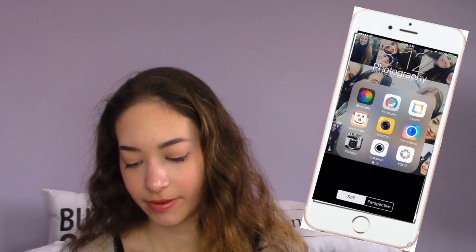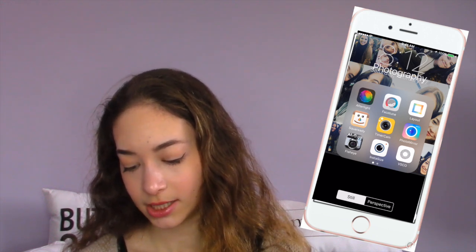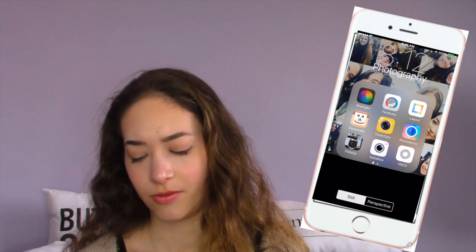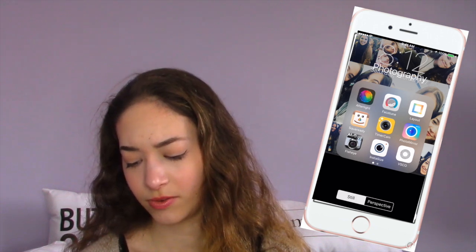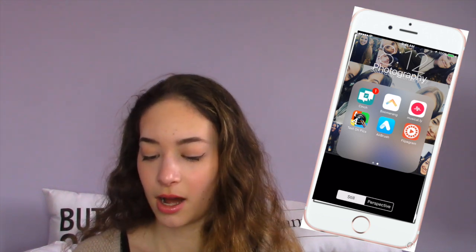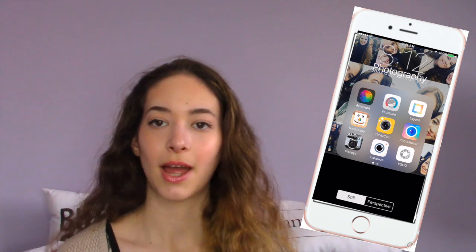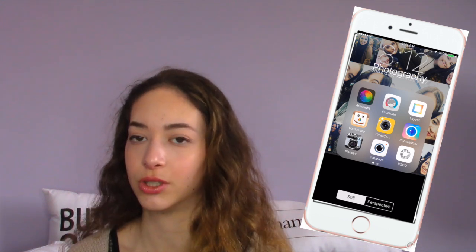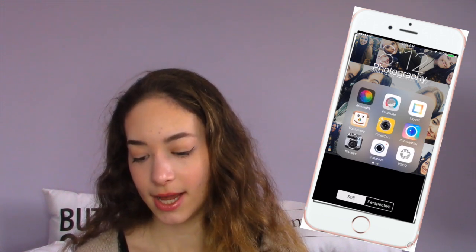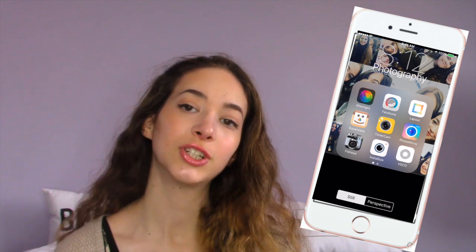In Photography I have Afterlife, Facetune, Layout, Square Ready, Timer Cam, Photo Mirror, Fish Eye, Instacize, VSCO Cam, Cinch, Boomerang, Musical.ly, Text on Pix, Airbrush, and Flipagram. I only use Facetune for like if I have any acne and I want to clear it up in pictures, or if I want to make the background a little more white — same with Airbrush. If you want me to do an updated how I edit my Instagram pictures, leave a comment down below.